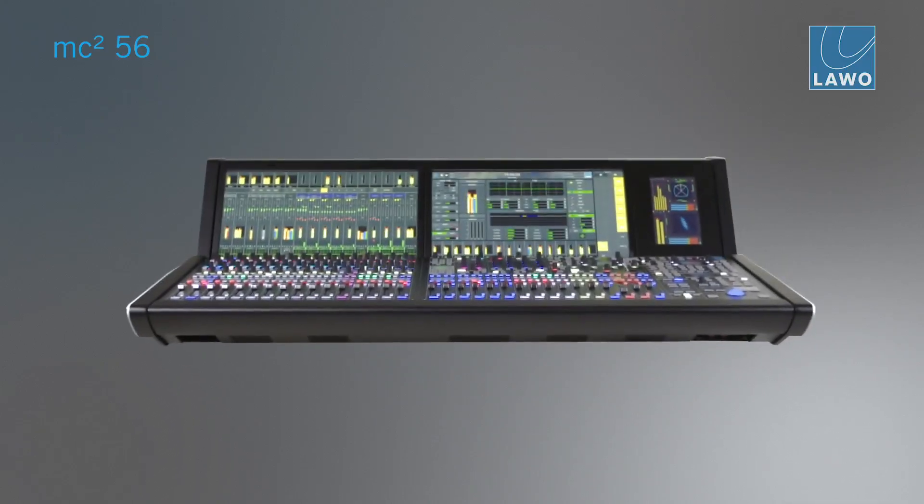I'm responsible for console development for a couple of years now within LAWO. But when R&D calls you and lifts the curtain and you see the new console for the first time, your heart starts pumping. It's clearly one very exciting moment.